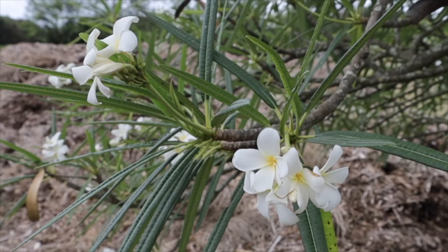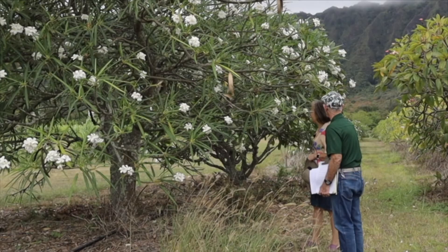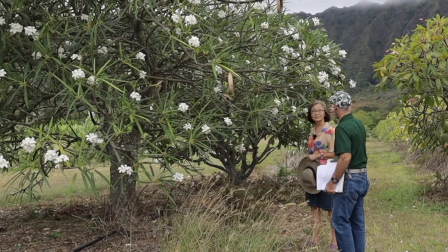This has a totally different scent to it from the other tree we just met. Most of the species of plumerias are white with a little yellow throat like this. That over there is the seed pod.